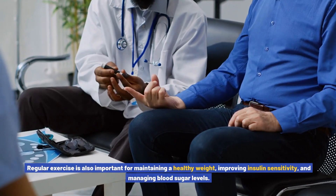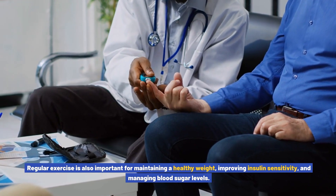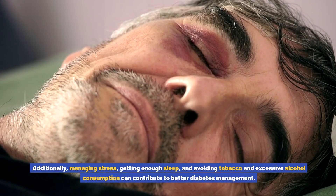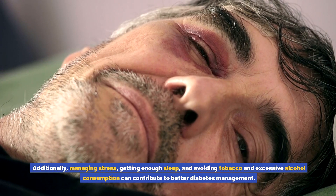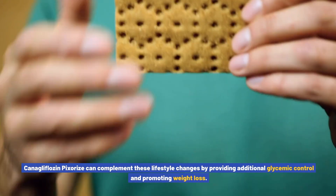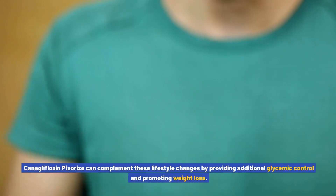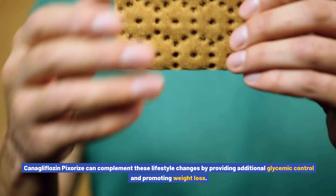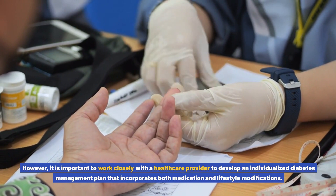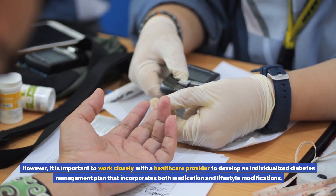Regular exercise is also important for maintaining a healthy weight, improving insulin sensitivity, and managing blood sugar levels. Additionally, managing stress, getting enough sleep, and avoiding tobacco and excessive alcohol consumption can contribute to better diabetes management. Canigliflozin pixores can complement these lifestyle changes by providing additional glycemic control and promoting weight loss. It is important to work closely with a healthcare provider to develop an individualized diabetes management plan that incorporates both medication and lifestyle modifications.